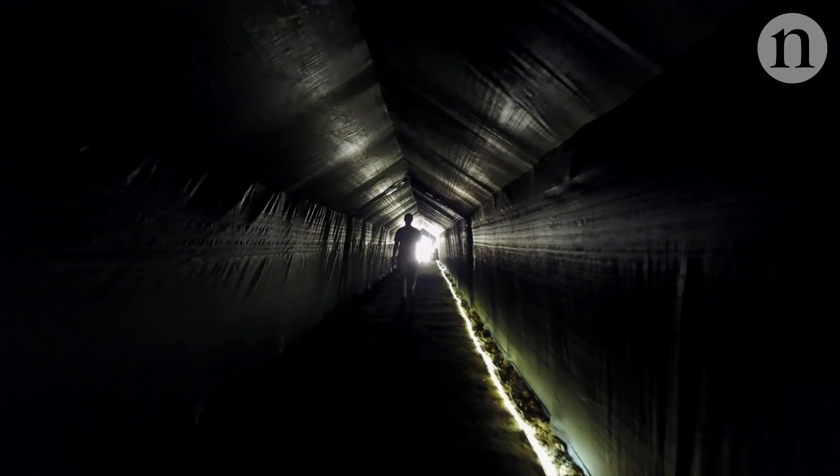If you'd asked me 10 years ago when I started my lab that I'll have a one kilometer tunnel and be recording from a whole colony of bats, I'd tell you you're nuts.